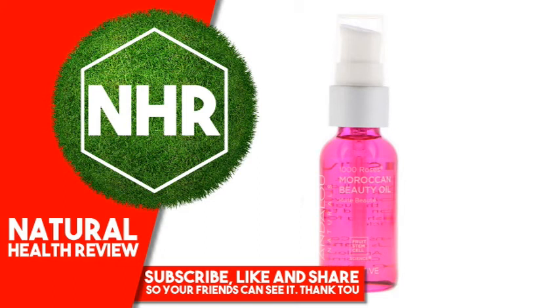Fair Trade Ingredients. Made in the USA with domestic and imported materials. Warnings: For External Use Only. Avoid Direct Contact with Eyes.